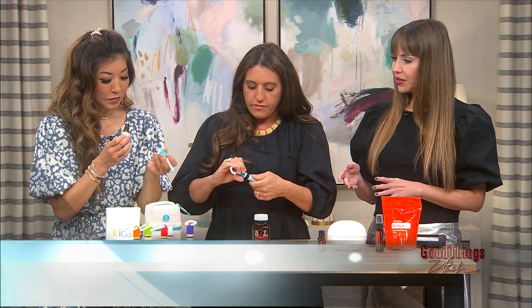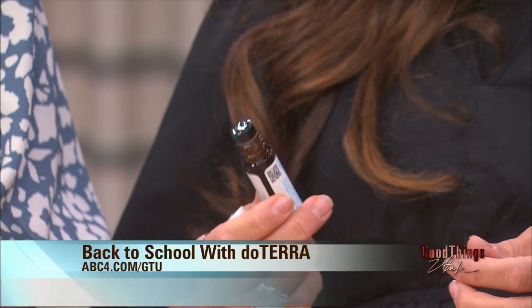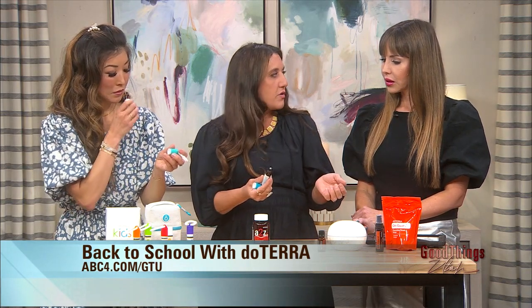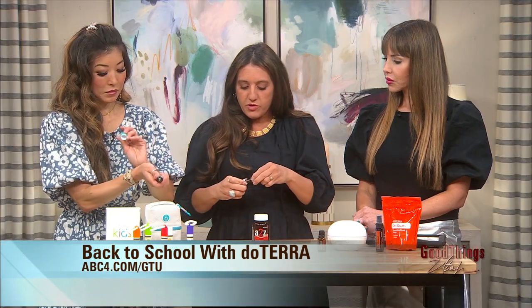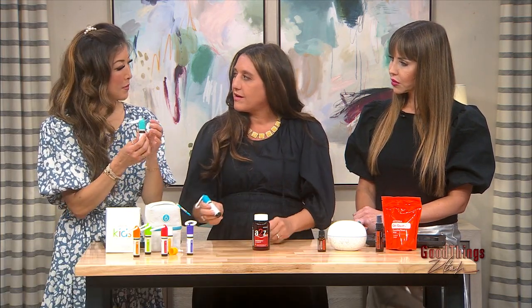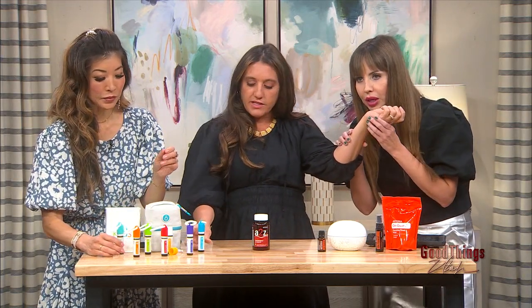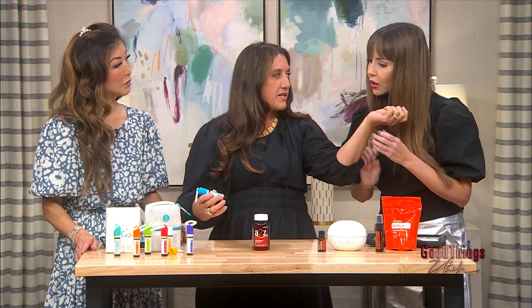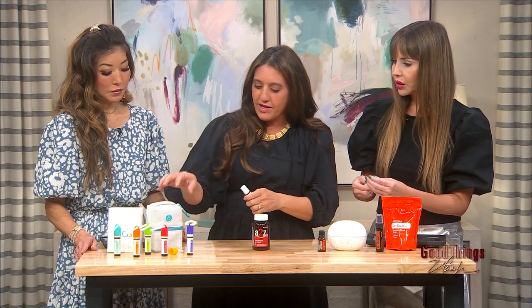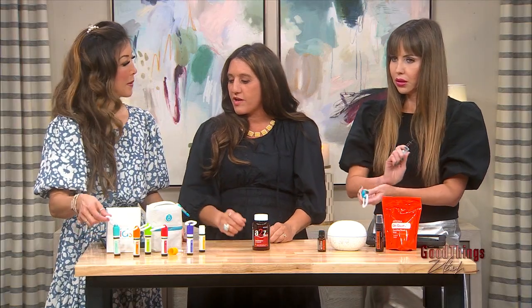For kids carrying these on their backpack, the best spots to apply are your pulse points. They're already blended with fractionated coconut oil so you don't have to worry about applying oil directly to skin — it's done for you. This one, the Rescuer, is minty and a great soothing blend. The little pouch they come in is so cute — it's got a carabiner so kids can clip it to their backpack or keep it in the car.